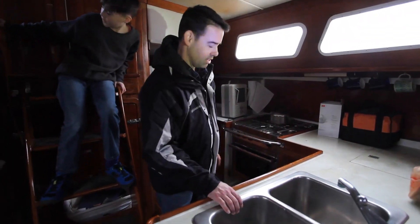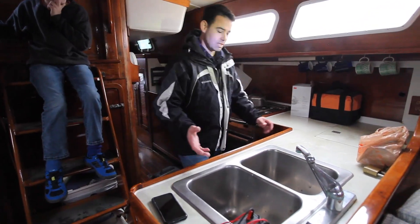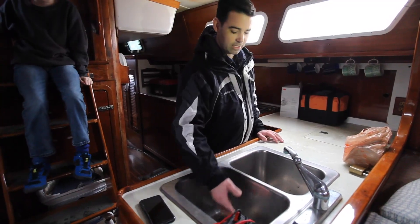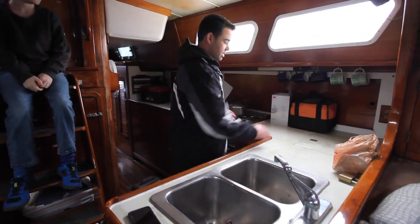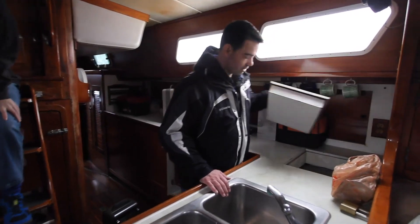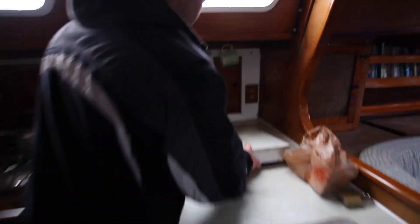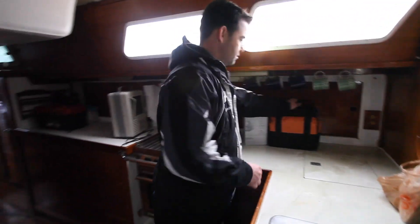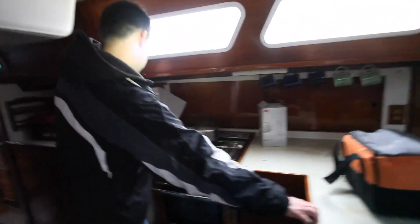This area here is the galley. It's a decent size for a sailboat. Got a sink here that's got two sides in it — that's centerline, which is a good feature on a sailboat versus having it off to the side. Over here is a freezer that lifts up and goes down pretty deep. All back in this area and all through here is storage.